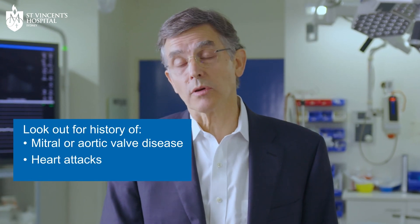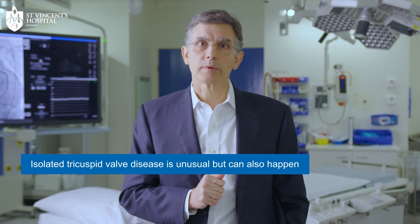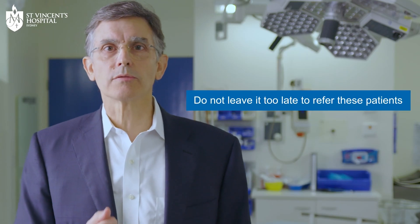Tricuspid regurgitation is often associated with other cardiac conditions. People presenting may have a history of mitral or aortic valve disease, heart attacks, or other cardiac conditions. It's unusual to have isolated tricuspid valve disease, but that can happen. By the time people become symptomatic, the valve disease is often very advanced. Our message to general practitioners: don't leave it too late to refer these patients. Even if patients are not symptomatic, start thinking about tricuspid procedures to prevent later complications.